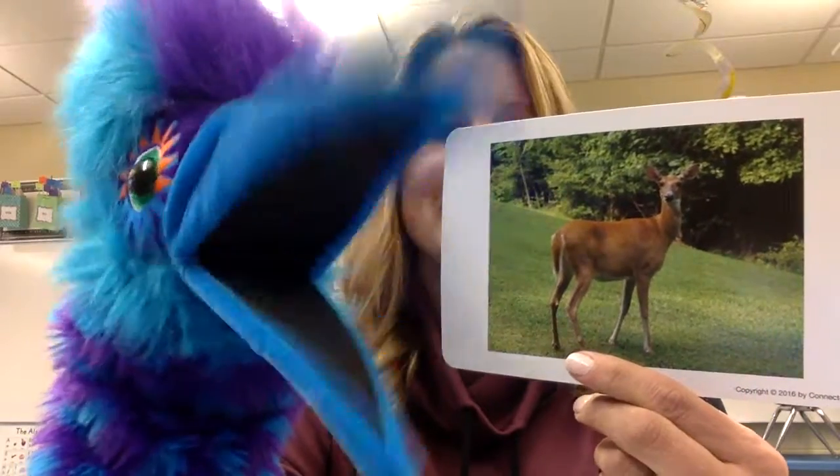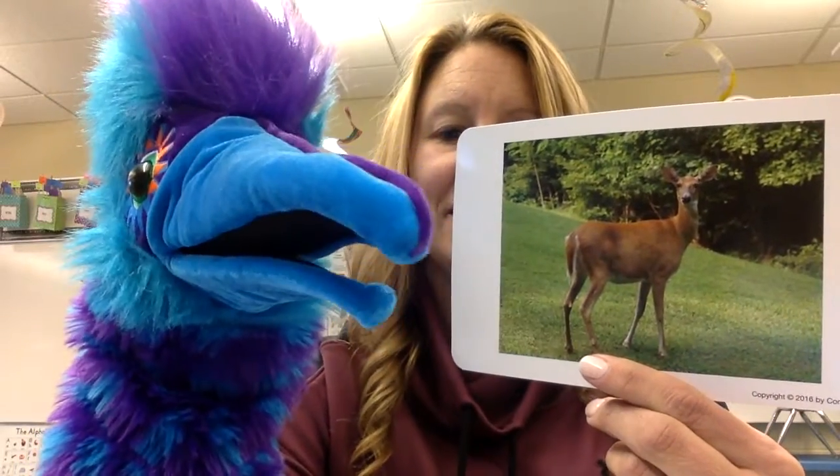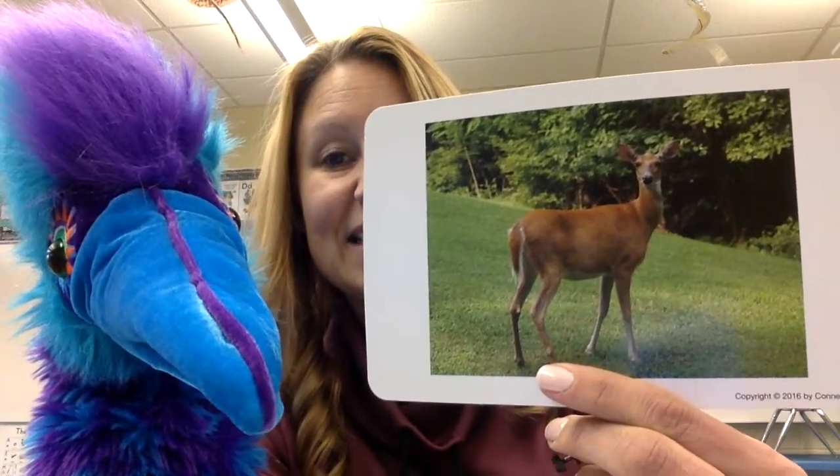What's this? Oh, that's a deer. D, d, deer. Deer live out in the wild. They do live in the wild. D, d, deer.